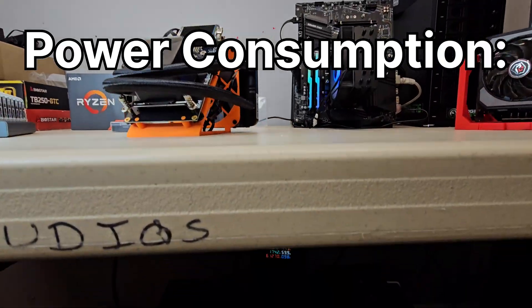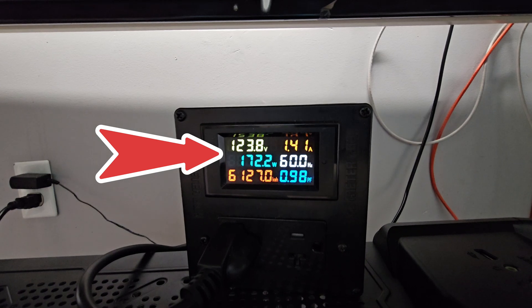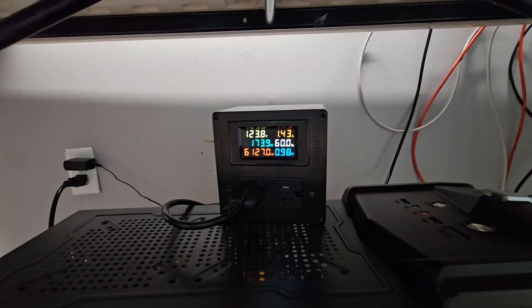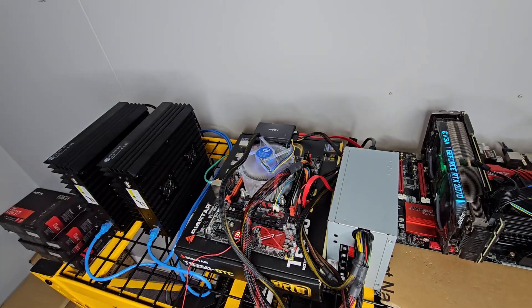Power consumption is how many watts the device pulls from the wall. For miners, the real question is how many hashes do I get per watt, because that tells how efficient it is. Efficiency is another key term you'll hear a lot. Let's start by taking a look at a CPU mining rig.